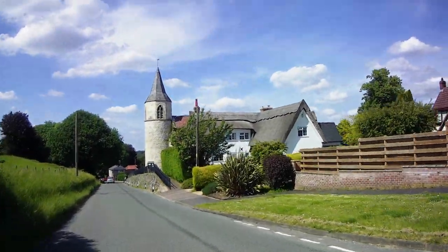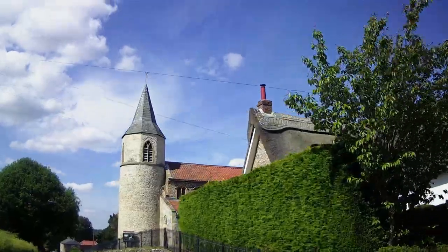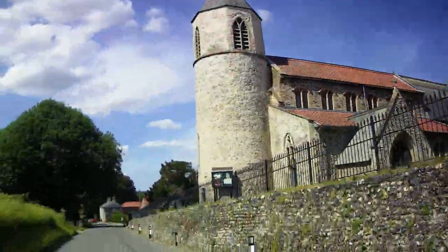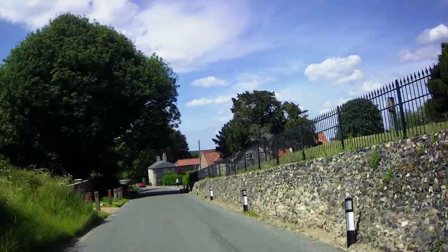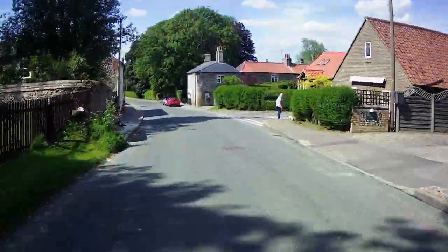I took a final ride past the church with its round tower to continue north, out of Croxton, along what was once the road to Watton.